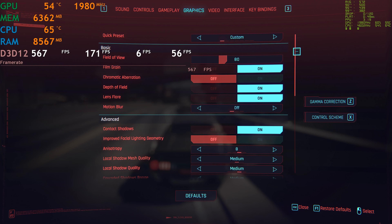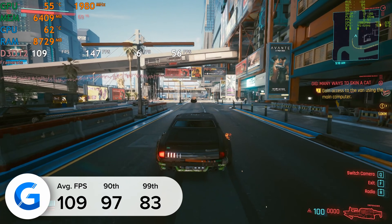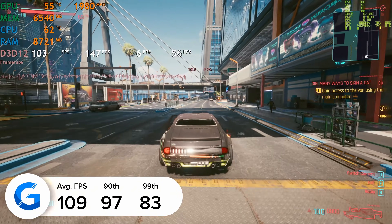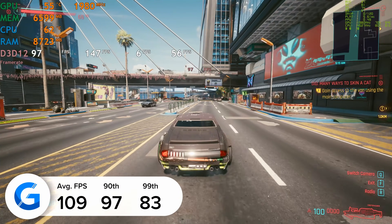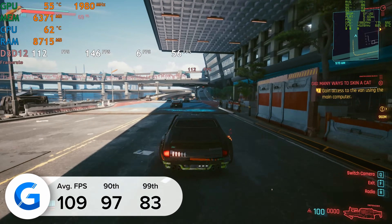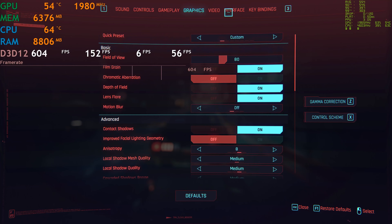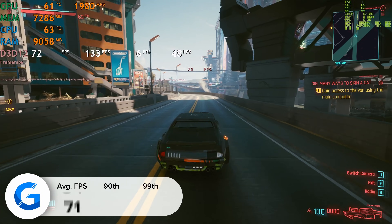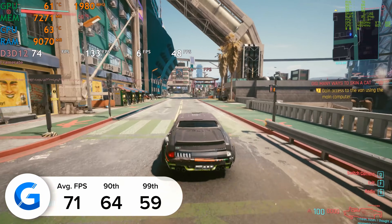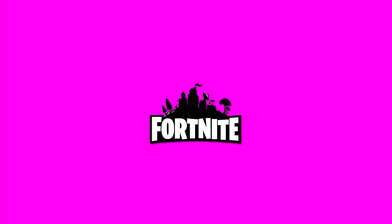Cyberpunk 2077 is next and this is a game that is really suited for DLSS and ray tracing. Without DLSS, Cyberpunk actually becomes a much more difficult game to run. At 1440p medium settings with DLSS enabled we got 109 frames per second on average — over 100 fps at Cyberpunk 1440p is not a bad result. Turning ray tracing on at the same 1440p medium settings, we got 71 frames per second on average. In Cyberpunk, regardless of whether you're using ray tracing, DLSS well and truly saves the day.